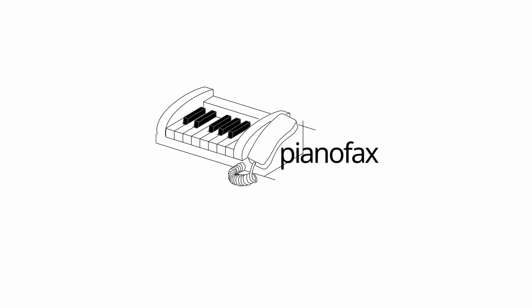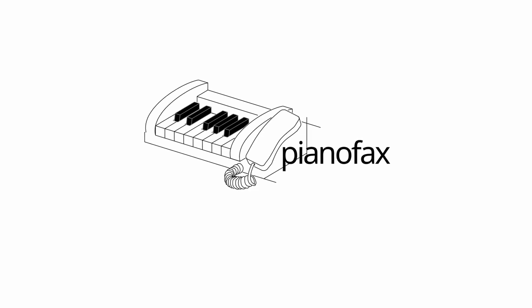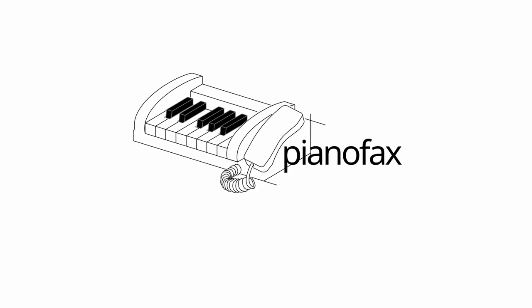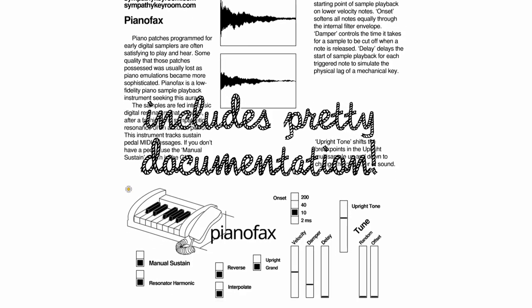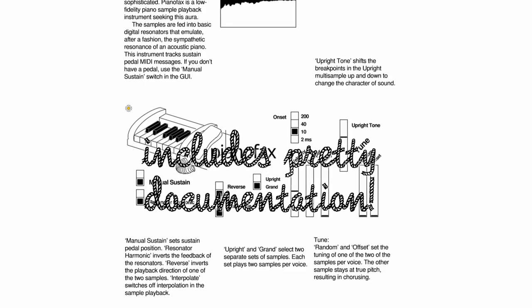Are you ready? You're about to hear Piano Facts. That's a VST plugin inspired by early sampled piano sounds. I think you agree with me that nothing sounds quite like a lo-fi piano multi-sample.